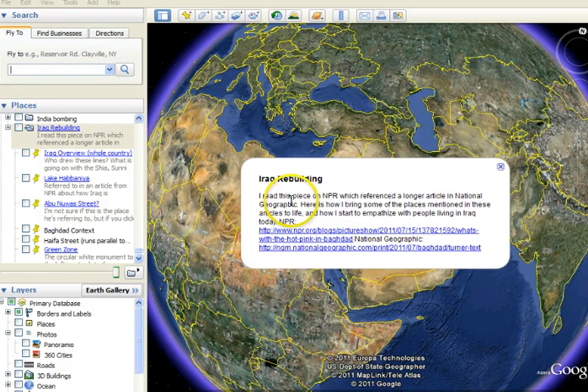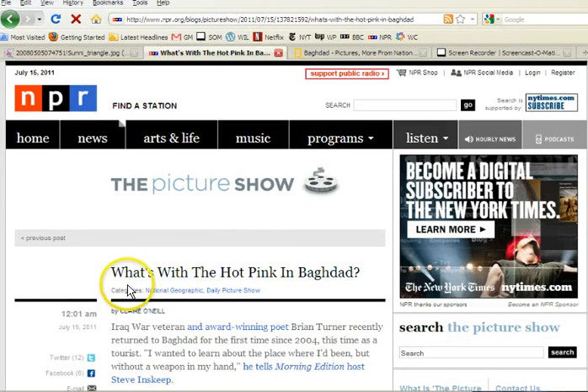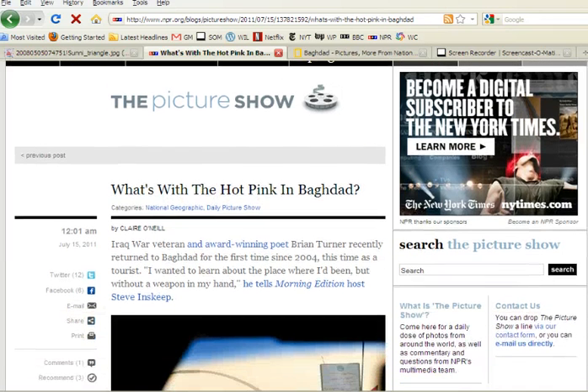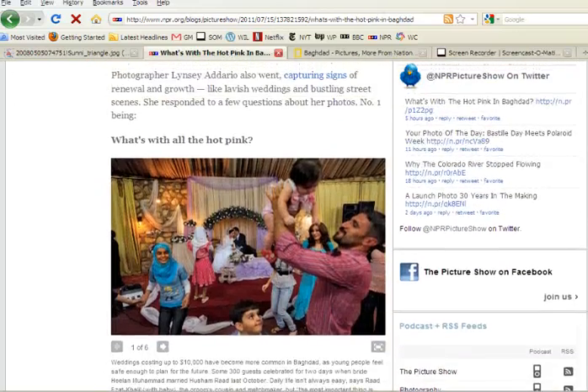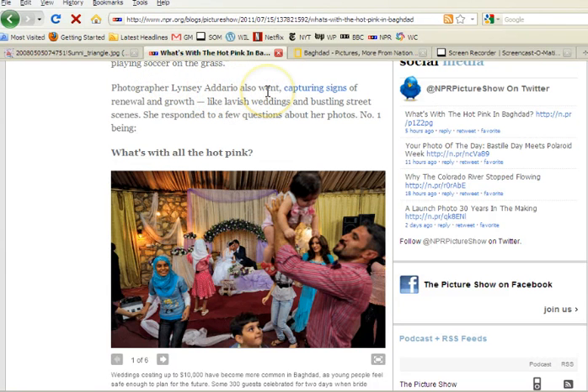I read a piece on NPR which referenced a longer article in National Geographic, and both of those pieces mentioned certain places within Iraq. This is the link to the NPR article and this is the link to the National Geographic article. The NPR article has a compelling title: 'What's with the Hot Pink in Baghdad?' An Iraq war veteran and award-winning poet named Brian Turner recently returned to Baghdad and wrote a piece in National Geographic. Photographer Lynsey Addario also went and captured some sites of renewal and growth — that's the theme, thinking about how Iraq is rebuilding itself after the war.